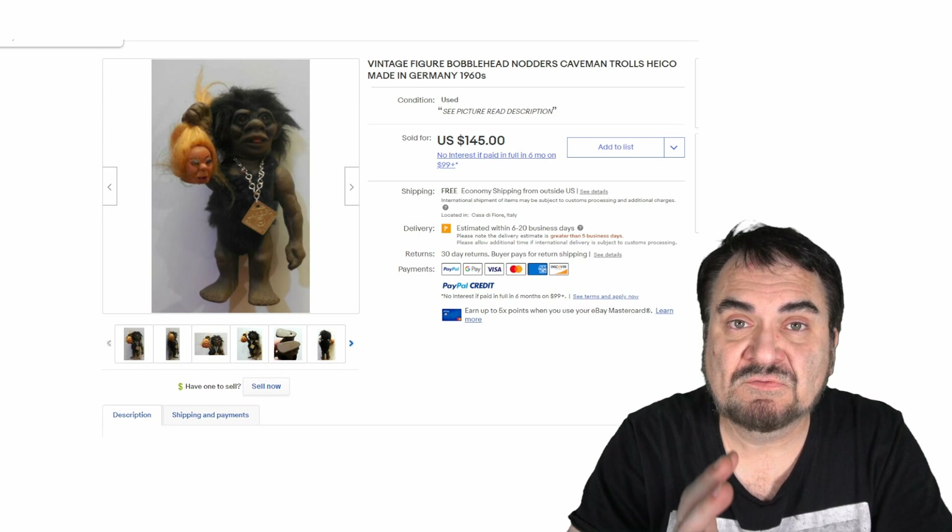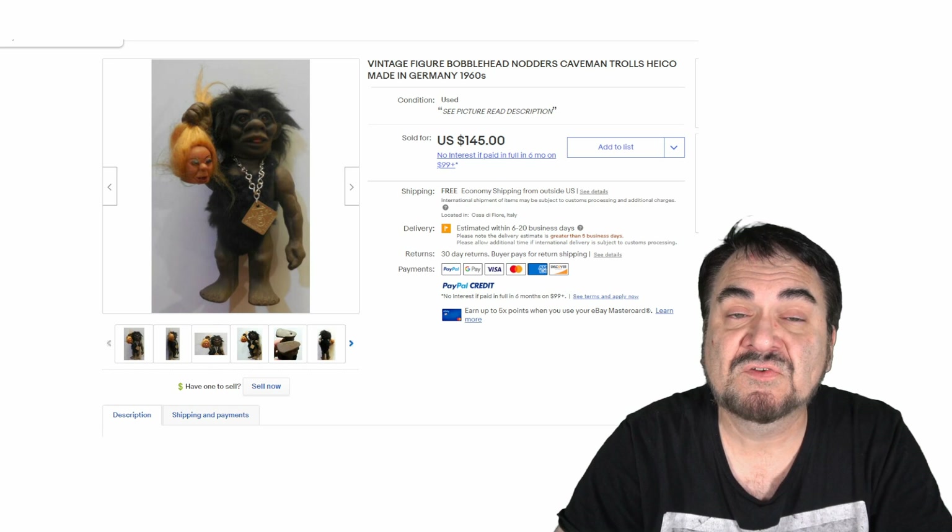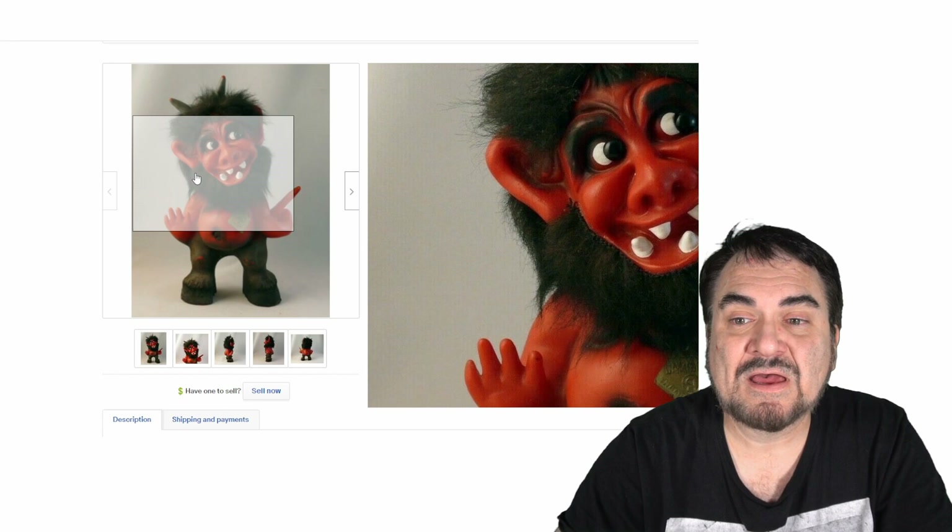You can list them as a BIN or an auction with most of these. Here's another by Heiko — this one is well sought after. The look's kind of odd, out there — a devil troll of some sorts. $110.